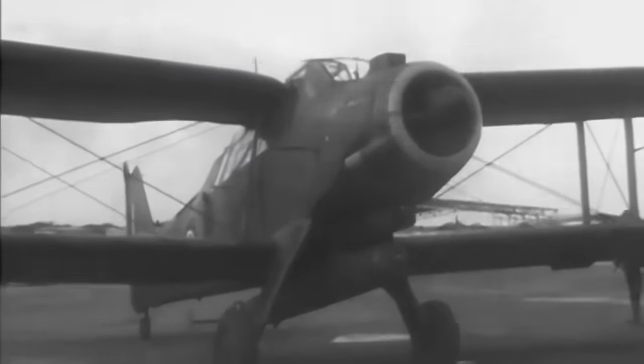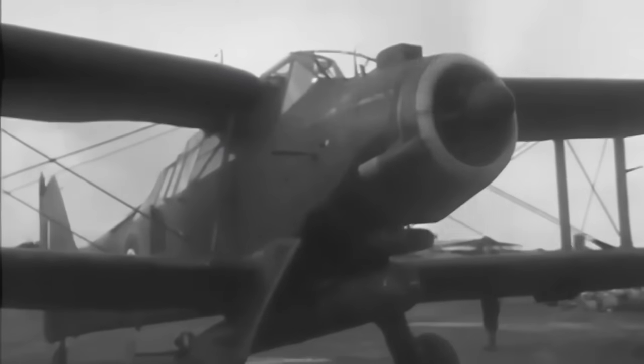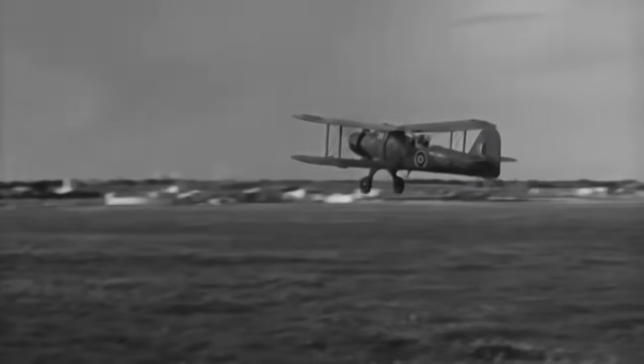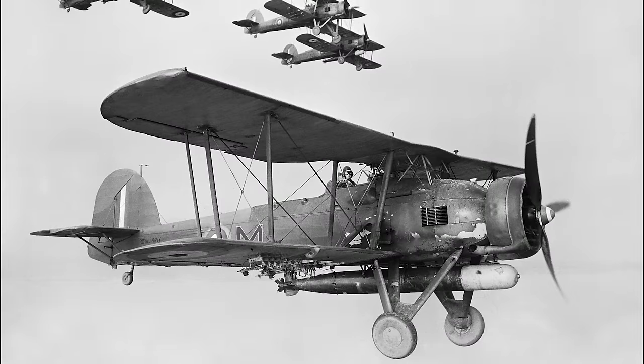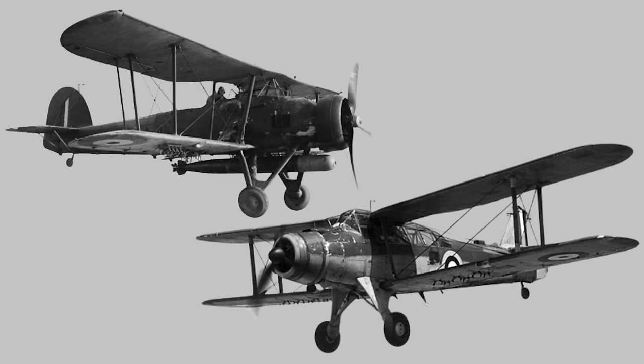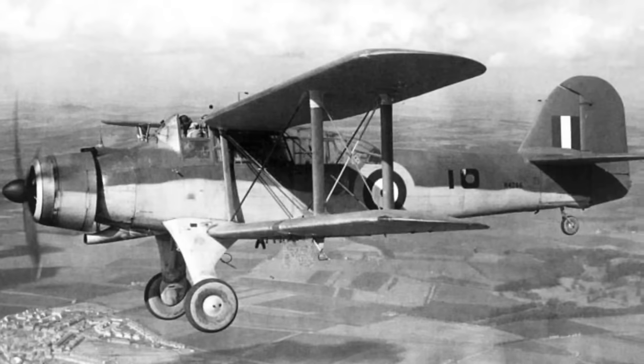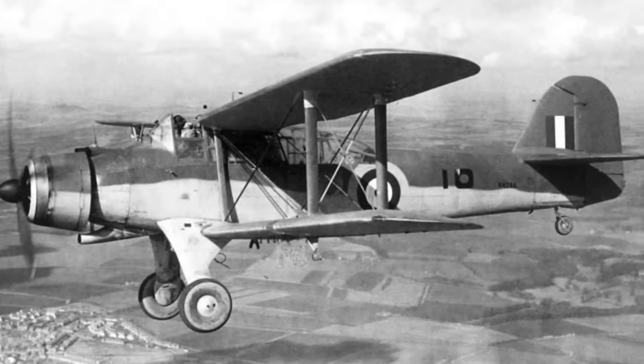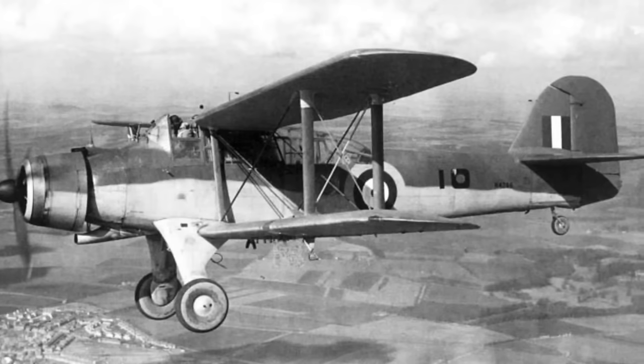The Fairey Albacore is a classic example of an aircraft that has an unfortunate historical reputation. Built to replace its legendary predecessor, the Fairey Swordfish, as the Royal Navy's principal carrier torpedo bomber, the Albacore is chiefly remembered as having been retired from service earlier than the positively archaic-looking Swordfish, and this fact has thoroughly tarnished its legacy. The Albacore is also remembered for being slow, having a very short frontline service life, and essentially being obsolescent from the first time it flew.